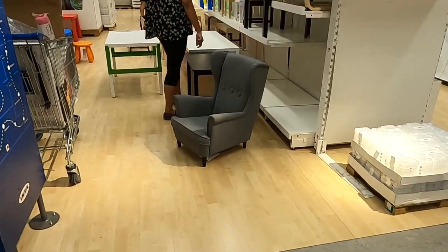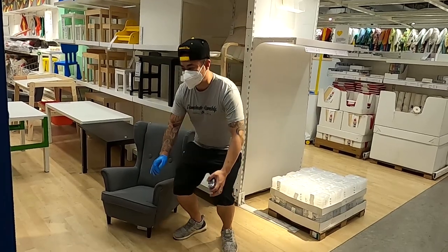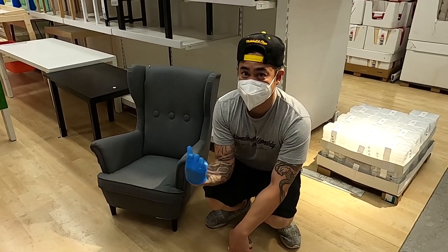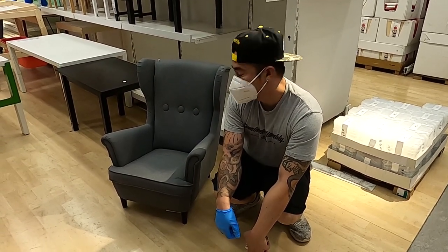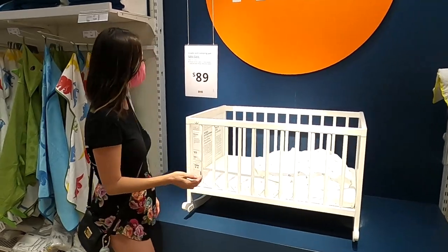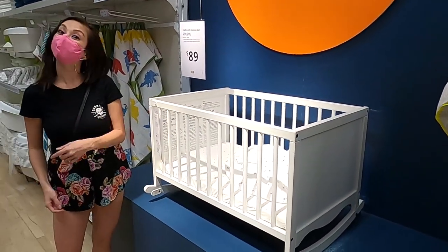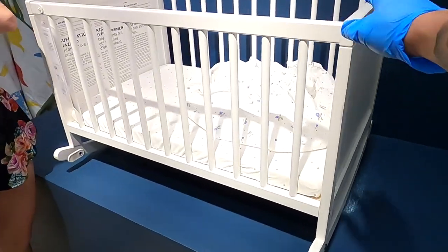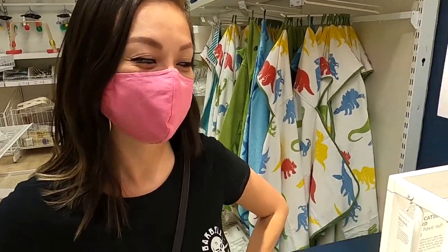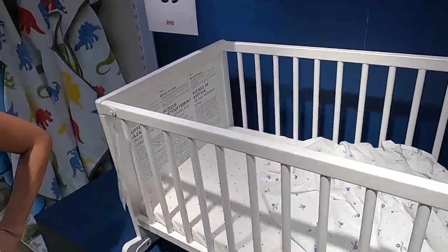Look how cute this little miniature chair is — I just picture Enzo sitting in it. Leah would love this — it would be her chair. It's a rocking one, oh how cute! Does this make you want to have another baby? No — we still have a baby even though he's so big.